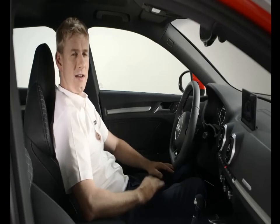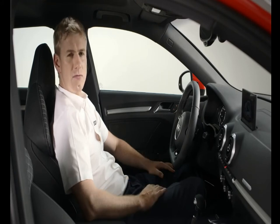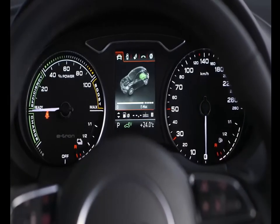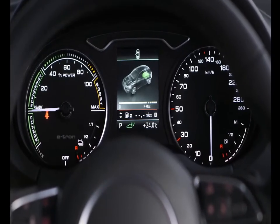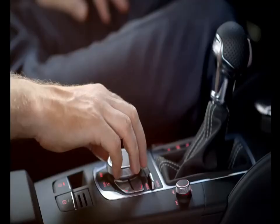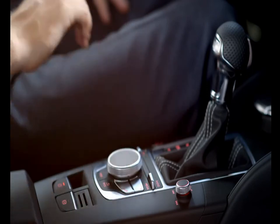On the inside, the e-tron differs only slightly from the usual A3. The first difference is the energy flow screen that helps you manage the battery range and enables you to adjust your driving style accordingly. The instrument cluster shows the power meter and the status of the total system power, drive, and battery charge state. You can also choose to show a traditional rev counter for the petrol engine using the MMI.